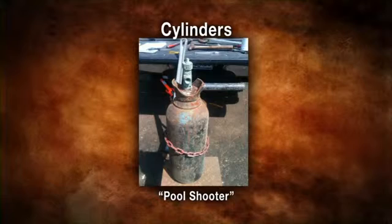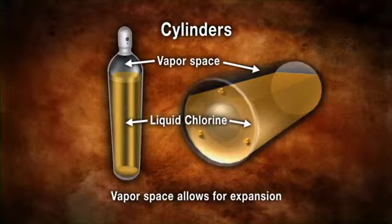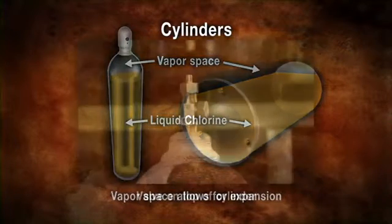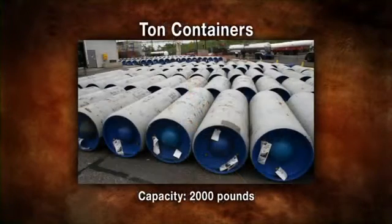100 and 150 pound cylinders are the most common smaller type of chlorine container. Some cylinders of lesser capacities also exist and are used for special applications such as laboratory use or pool use. To allow for normal expansion, regulations require a vapor space be left in the filled cylinder. The container valves are located on the top of the cylinder and protected by a removable hood.